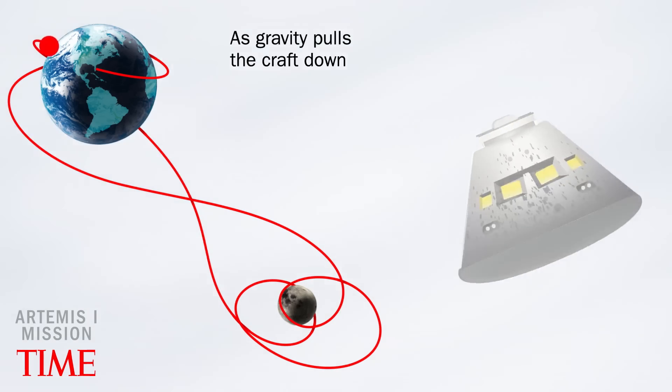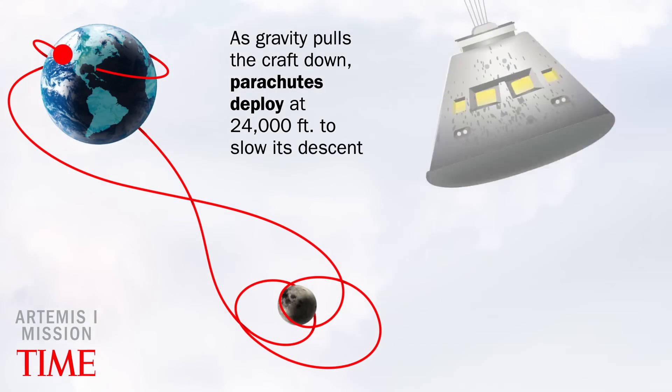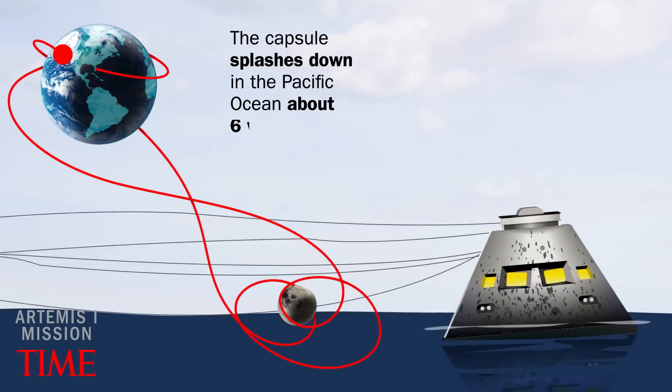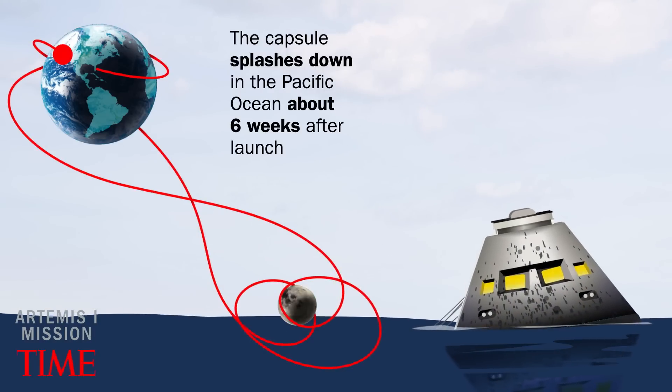As gravity pulls the craft down, parachutes deploy at 24,000 feet to slow its descent. The capsule splashes down in the Pacific Ocean about six weeks after launch.